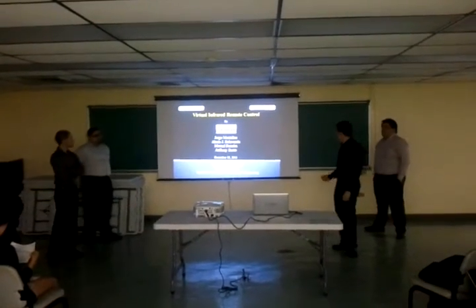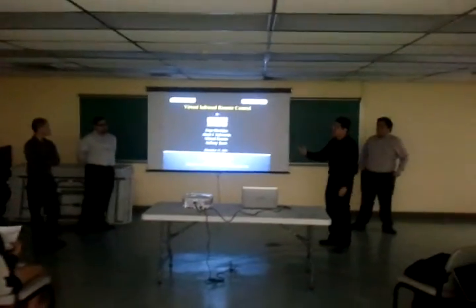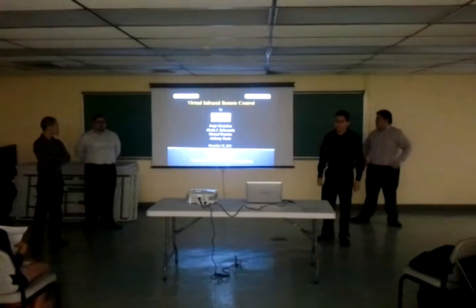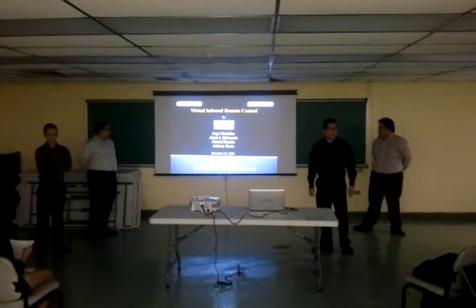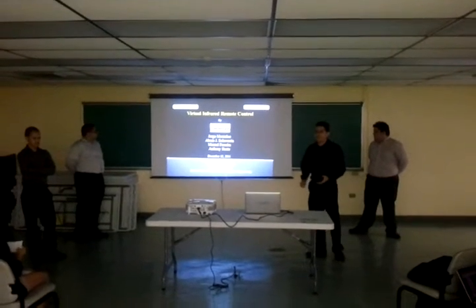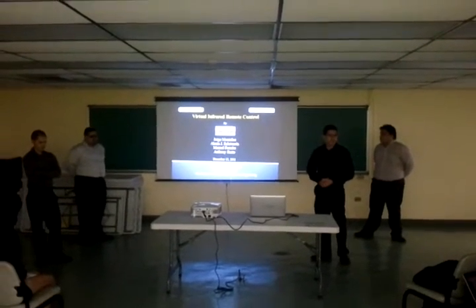My name is Alexia Montañez, this is Alexi Echavarria, Antonio Inresto, and Manuel Ferreira, and we are the group on Wire Photonics. Today we'll be presenting our virtual infrared remote control, which is an assistive technology device for people with tetraplegia or similar severe motor disabilities.